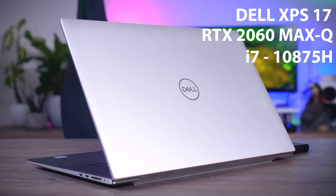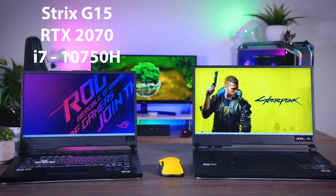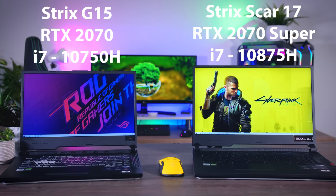Then we have the Dell XPS 17 with an RTX 2060 Max-Q. The XPS 17 is a high-end laptop but the 2060 is more of a mid-range gaming GPU for laptops. Generally speaking, 2060 performance is very similar to a GTX 1660 Ti, but since it's an RTX card it does support DLSS, which Cyberpunk especially just loves. As proper high-end gaming machines, we have two laptops from Asus: the Strix G15 with a GeForce RTX 2070 and an ROG Scar 17 with an RTX 2070 Super. It's interesting to see the actual difference between them.